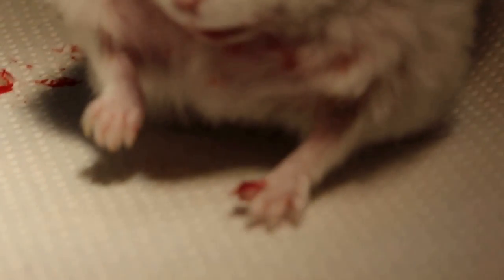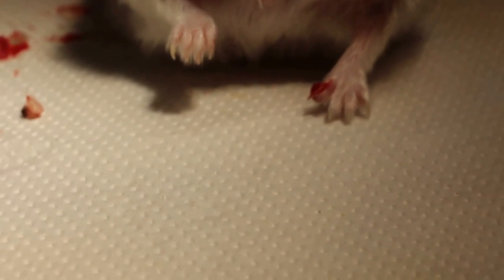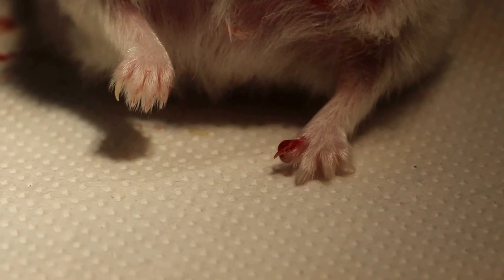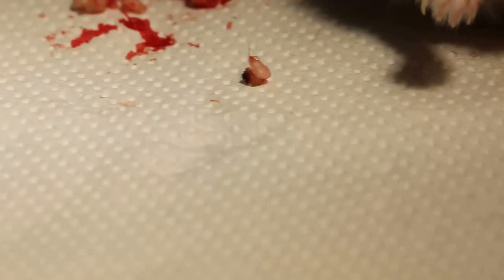The left front foot shows the abscess — it's been lanced and you can see it's swollen. So the left front digit 2, the abscess is lanced, and that is the abscess here.